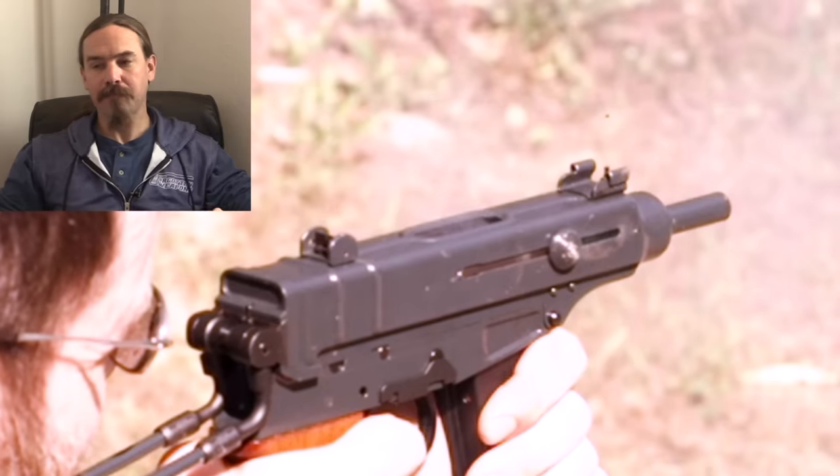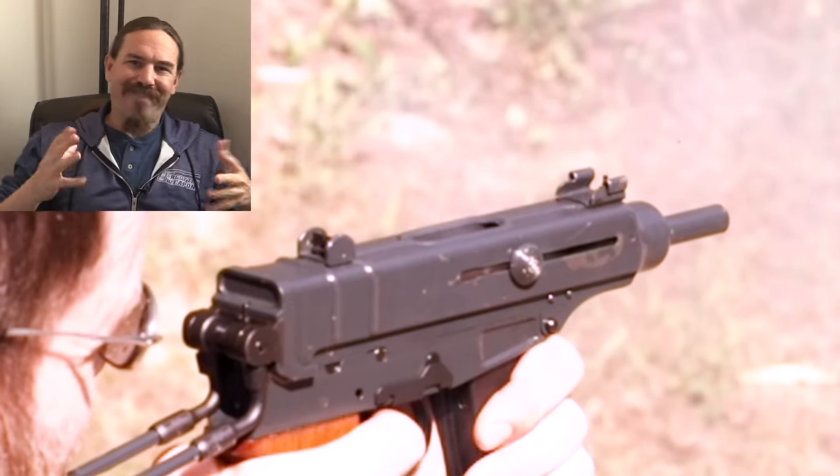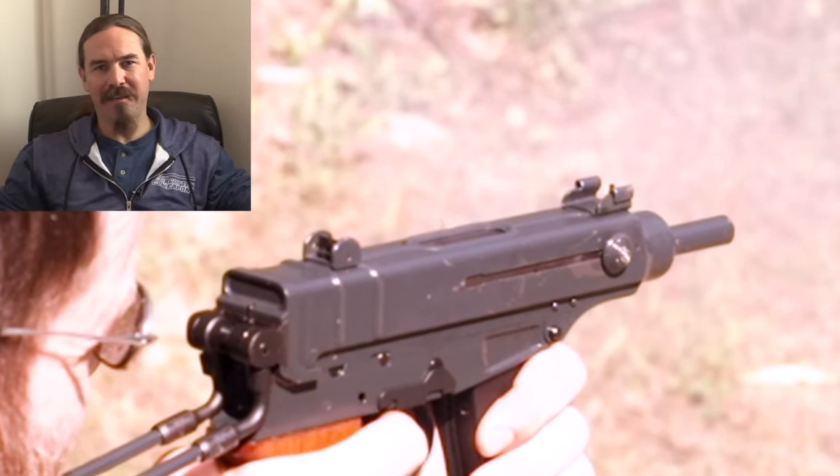I'd love to have one someday. I know there are semi-auto versions out there, but a lot of the point of a Scorpion is bursts, so I don't know that I really want to deal with a semi-auto. But they are out there for folks who do want those.